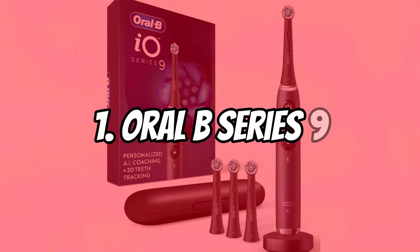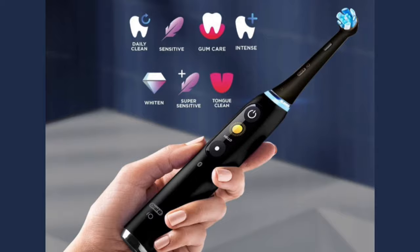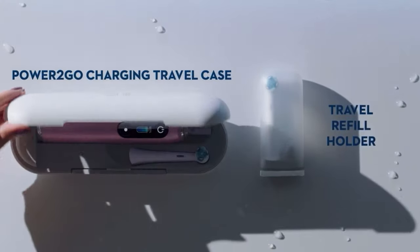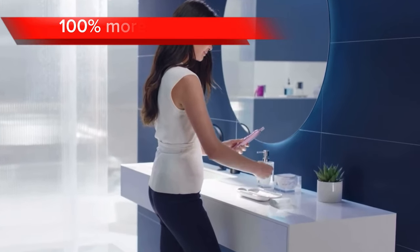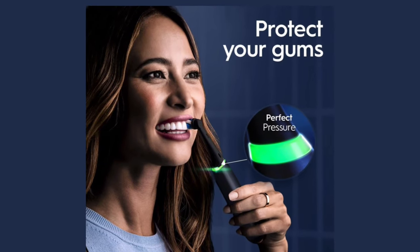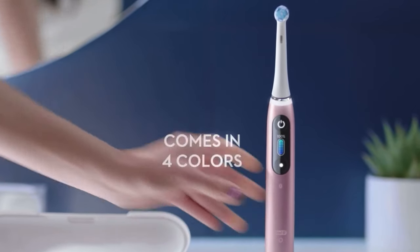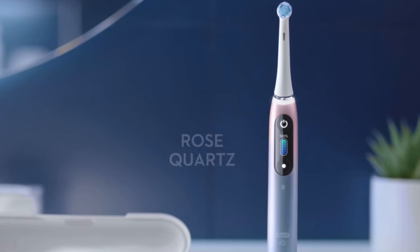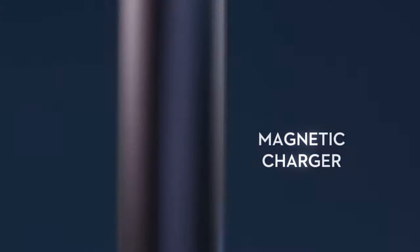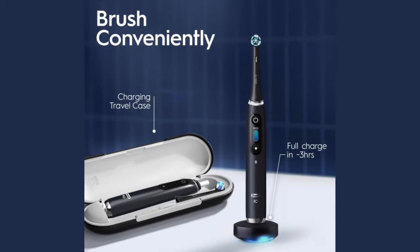Taking our number one spot is the Oral-B Series 9. At the heart of the Oral-B lies its groundbreaking micro-vibration technology. These gentle yet effective vibrations oscillate, rotate, and pulsate to remove up to 100% more plaque than a manual toothbrush, reaching deep into the sulcus between your teeth and gums for a thorough clean. The Oral-B also features intelligent, AI-powered brushing recognition that monitors your brushing habits and provides real-time feedback to ensure you're brushing every area of your mouth effectively. The toothbrush tracks your coverage, pressure, and duration, guiding you to a consistently superior clean.